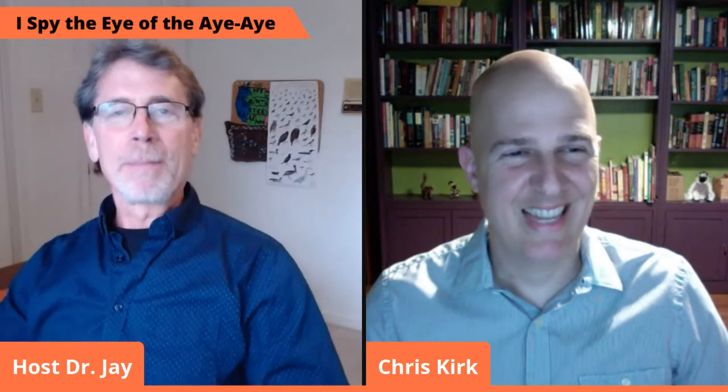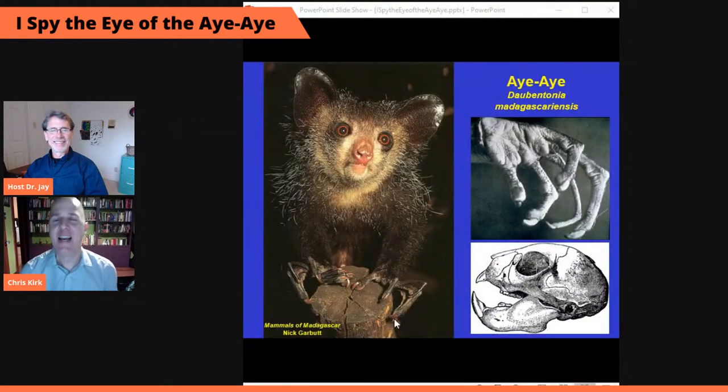So, what the heck is an aye-aye anyway? Aye-ayes are easily one of the coolest, most interesting, and also weirdest animals on the planet. First things first, aye-ayes are primates — the group of mammals that includes you and me, as well as apes, monkeys, lemurs, lorises, and bush babies. An aye-aye is a very specialized type of lemur.